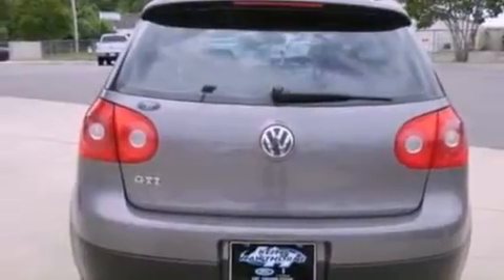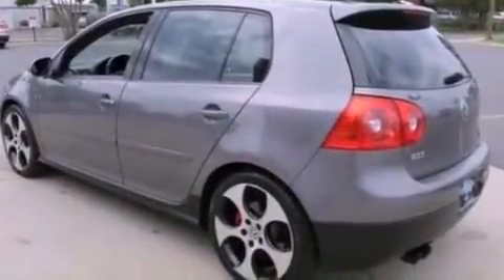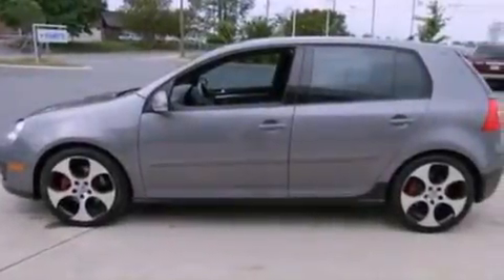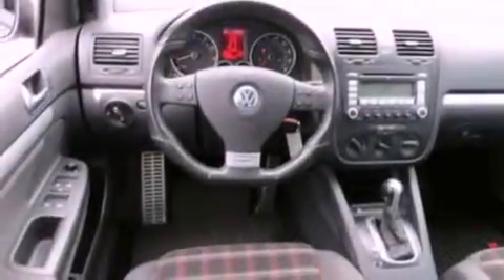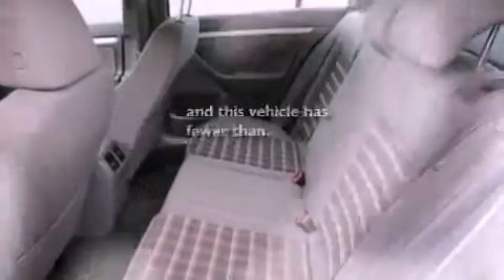The following features are also included: air conditioning, cruise control, full-power accessories, a leather-wrapped steering wheel, steering wheel-mounted gear shifting, a rear spoiler, a security system, an anti-lock braking system, front and rear reading lights, and this vehicle has fewer than 57,000 miles on the odometer.